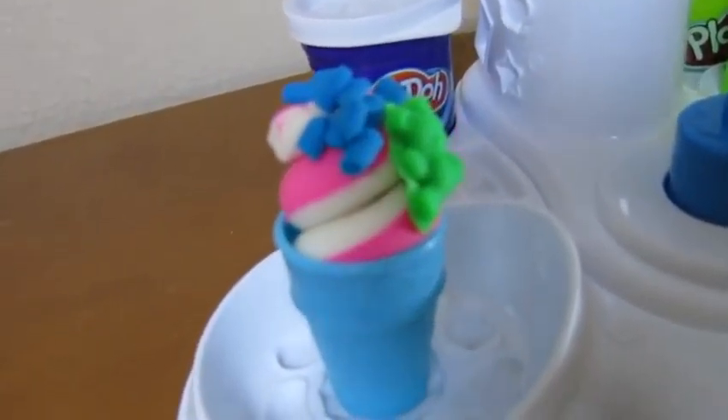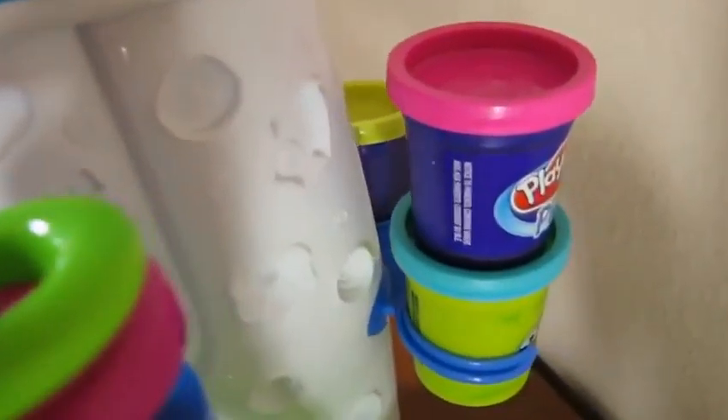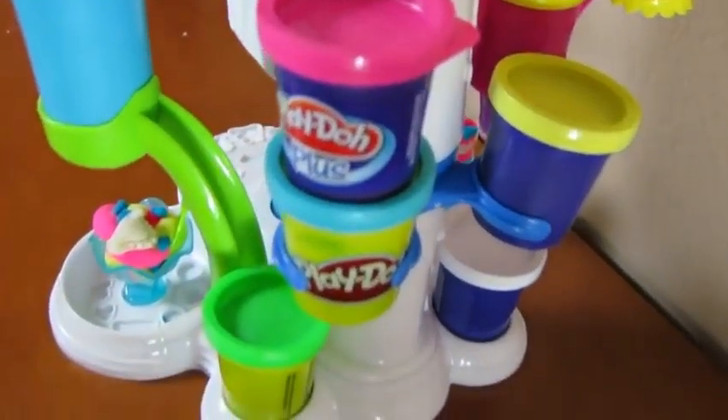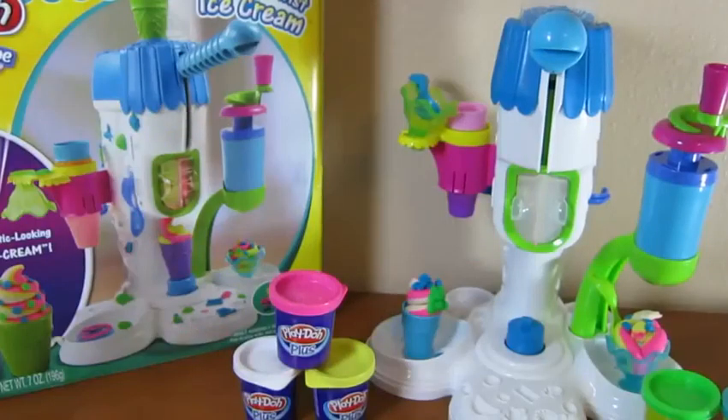You can place your ice cream cone right onto one of the dishes, and you can keep the Play-Doh you're not using in the back. Well, there you have it! We hope you enjoyed this video. Now it's your turn to go make some delicious ice cream! Subscribe for more awesome Disney toy videos, and thanks for watching!